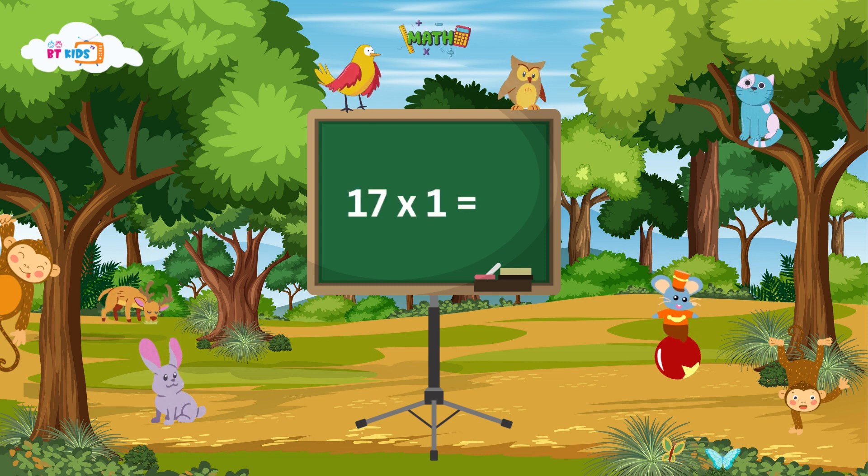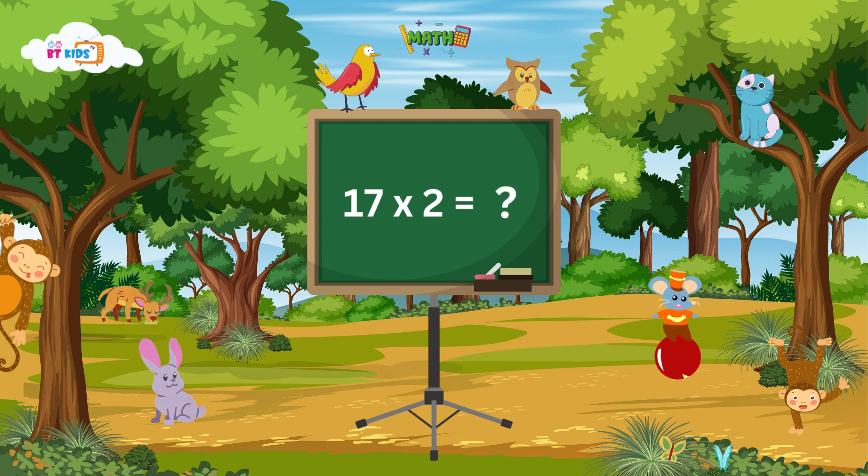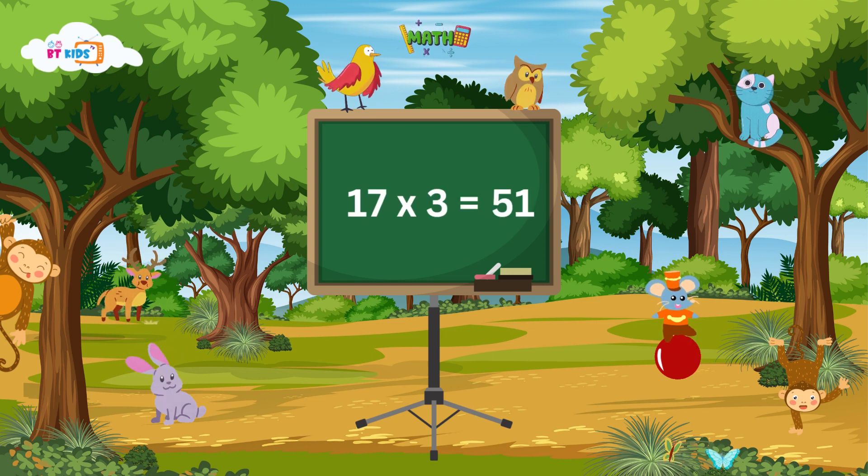17 ones are 17. 17 twos are 34. 17 threes are 51.